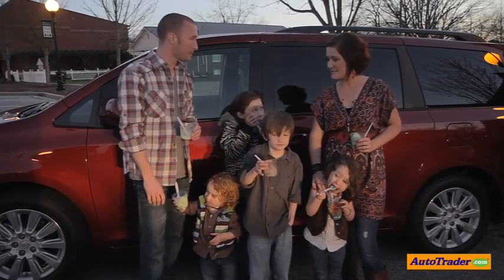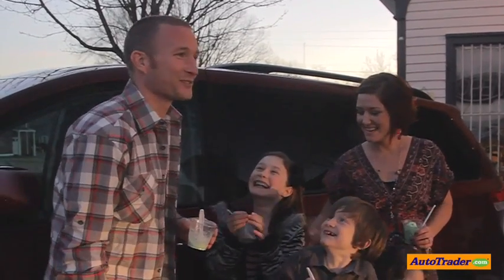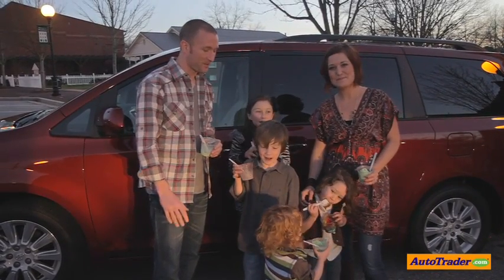That's it from the Moniz family. We'll catch you next time on Auto Traders Totally Tested. Bye-bye!